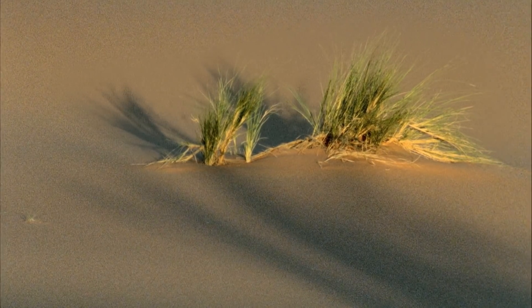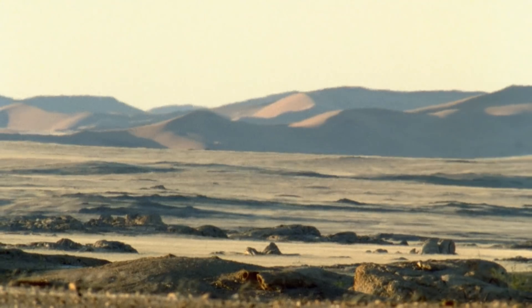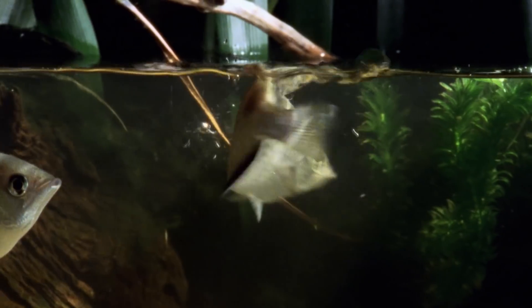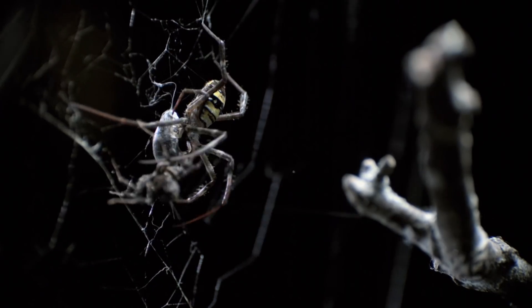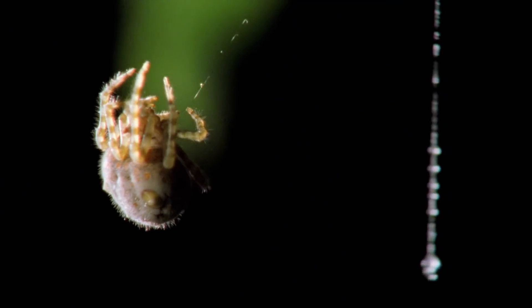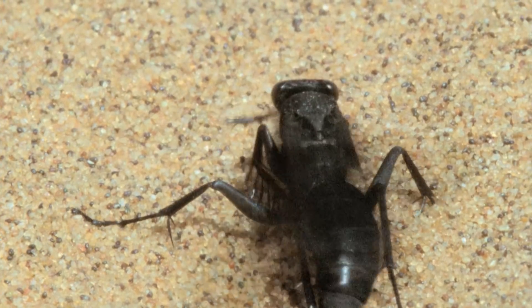Micro predators prove their ferocity is to be feared: archerfish that spit their lethal water darts, Porsche spiders that ambush other spiders, cone shells that harpoon fish, bolas spiders that bludgeon moths, ants that enslave other ants, antlions that ensnare their prey, and wasps that parasitize spiders.